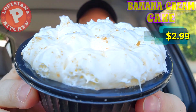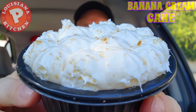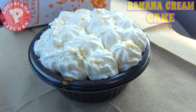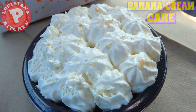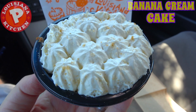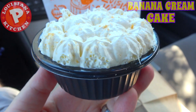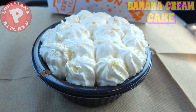Feast your eyes on it — here we go with the banana cream cake. As you can see initially, lots of whipped goodness on the top. Let's break this one down real quick. What we've got here is a portion of vanilla cake topped with whipped banana cream and crushed wafer crumbs. Fairly decent in the cream department — it's a pretty hefty little cup in my hand right now. The portion size is not bad.